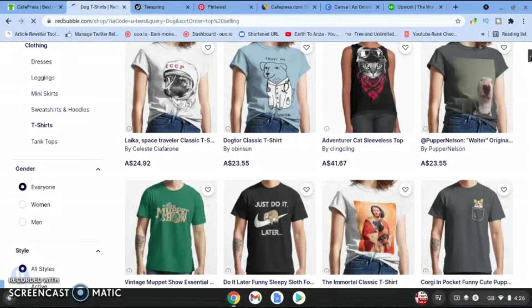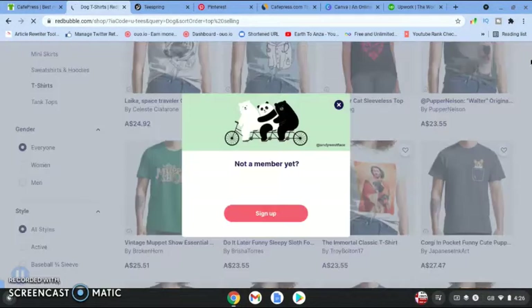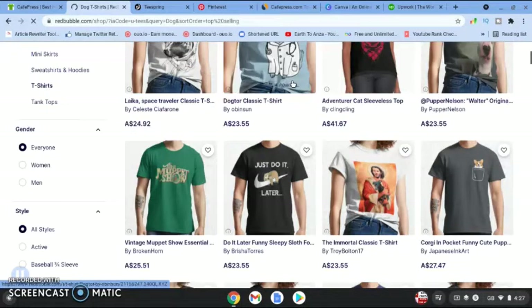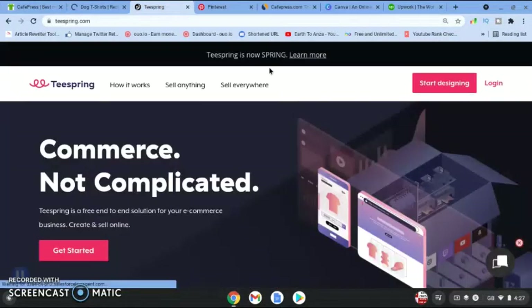You can screenshot some of these to see what is actually working. The next site to do the same thing is Teespring.com — it's a similar website to Redbubble and CafePress, and you can come here to get inspiration from their t-shirts as well.